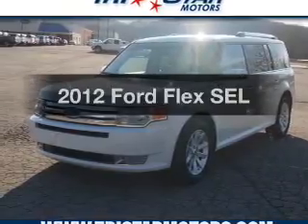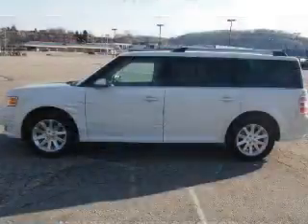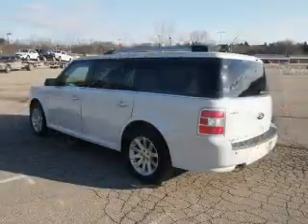Check out this 2012 Ford Flex — everything you need under one roof with this great vehicle. Why worry about high mileage? Choosing a ride with lower mileage is the right choice for your busy life.